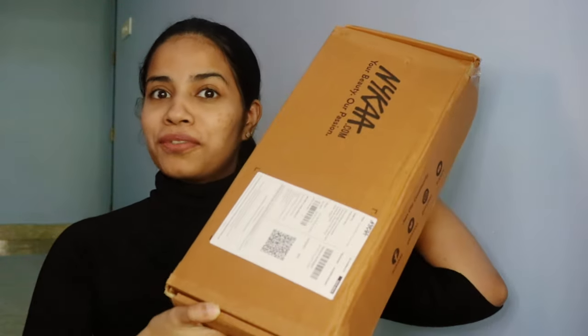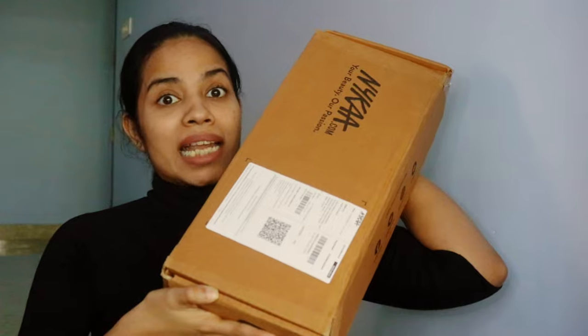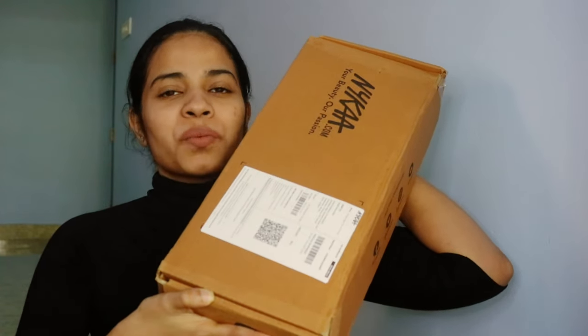I have this huge box from Nykaa — let's peek into it one by one!